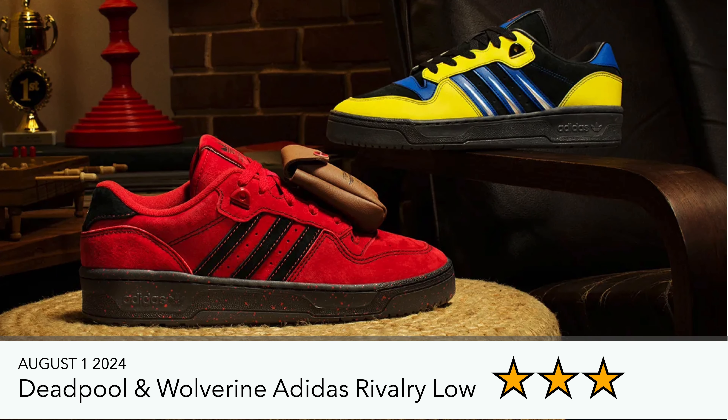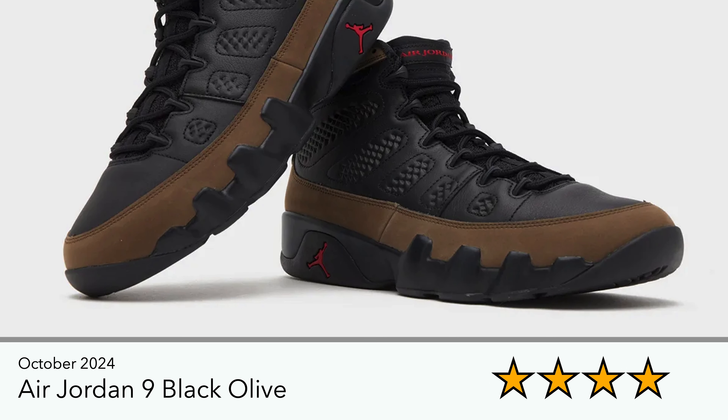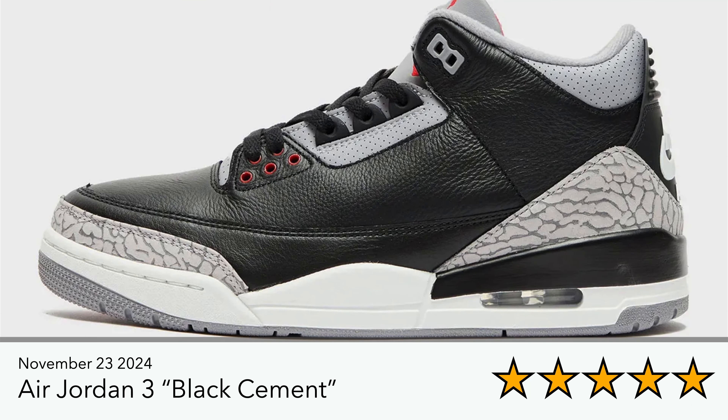Also just recently announced is the Deadpool and Wolverine Adidas Rivalry Low — more for people who are into collecting that sort of thing, but again not for me. Then you've got the Air Jordan Line Black Olive — these are like the first official pics. I actually like the way it looks because it looks more like a boot, like a Timberland boot. Not mad at the colorway; it's all cool, but it's just whether you're happy wearing Jordan Lines.